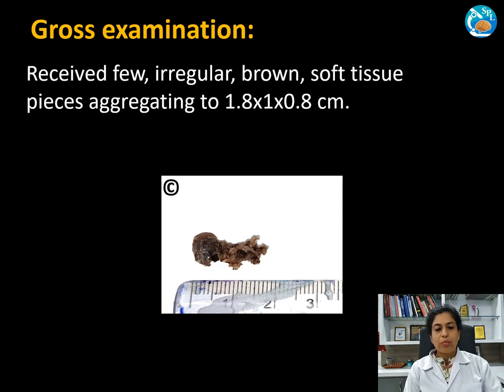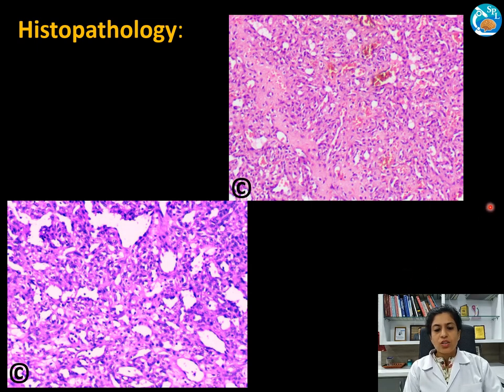We received in the lab a few irregular brownish soft tissue pieces aggregating to 1.8 x 1 x 0.8 centimeters. Histopathology revealed a lobulated lesion with fibrocollagenous tissue and numerous vascular channels — capillary type, tightly or compactly placed, and some dilated cavernous type — lined by benign endothelial cells. The intervening mesenchymal stroma showed proliferation of fibroblasts and mixed inflammatory infiltrate.